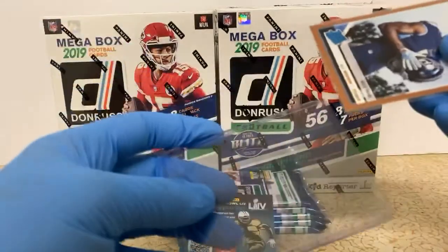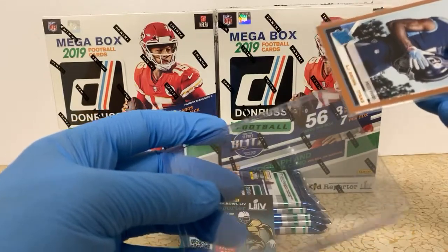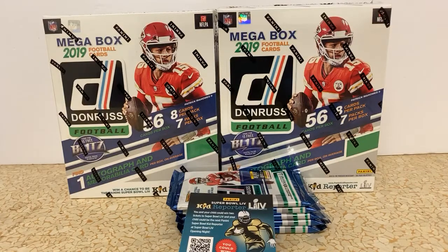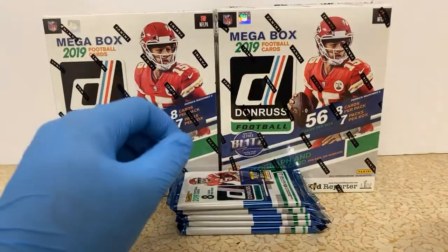I'm not sure what the Titans' game plan is going to be without AJ Brown. I'm sure they'll just hand it off to the big boy in the back. Maybe my boy Jonnu Smith can get some touches. I picked up a bunch of Jonnu Smith cards this last week.